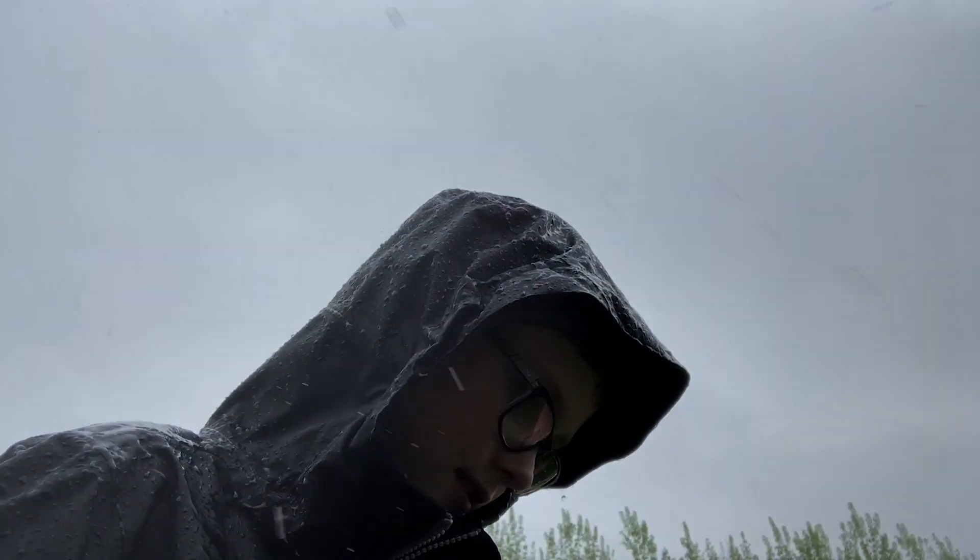Now you can probably see it on camera a bit more. It's really loud now, hitting against everything. Just look at this — I think this is full on hail. Yeah, I think this is hail now.